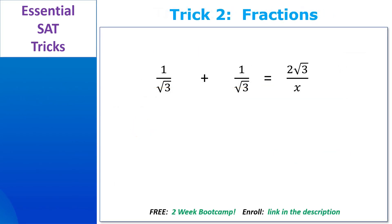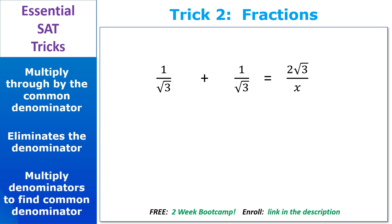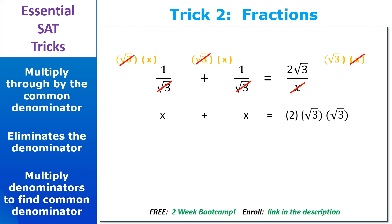One of the most powerful tools for hard fractions is to multiply the common denominator through the entire equation, because that eliminates the denominators altogether — and the sooner you get rid of denominators, the easier your life gets. The easiest way to find a common denominator is to multiply the denominators together. In this case, the common denominator is root 3 times x. We multiply that through, cross off what's the same on top and bottom — root 3s cancel, xs cancel — leaving a simple equation: 2x equals 2 times 3. Since root 3 times root 3 equals 3, we get 2x equals 6, so x equals 3.